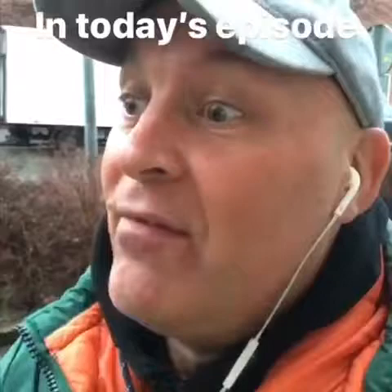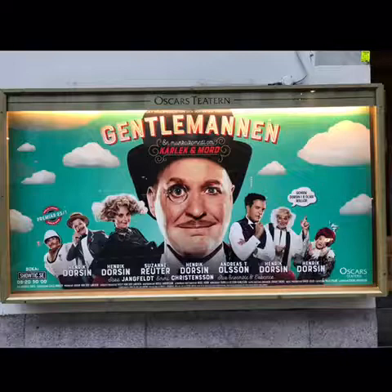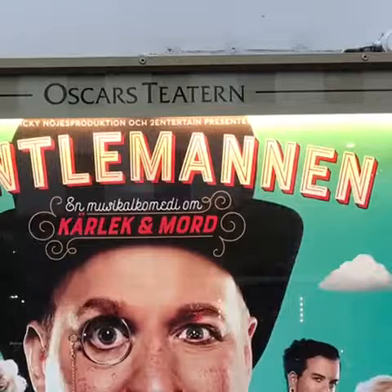In today's episode, we're going to have a photo shoot for the ancestors in the musical. The photo shoot is for the many portraits that are featured in this musical, which in original is called A Gentleman's Guide to Love and Murder. In our version at Oskarstöten, it's just called Gentlemanen.